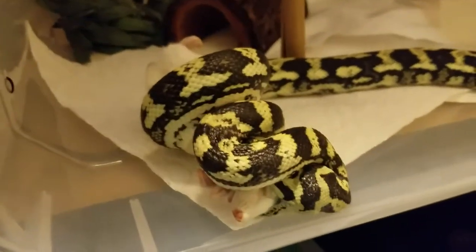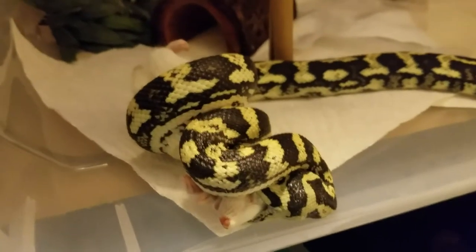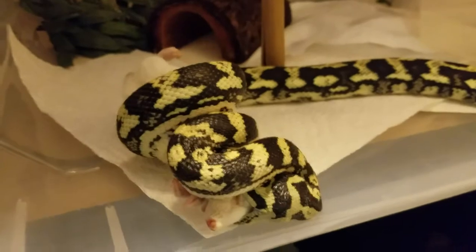He did hit my hand once and proceeded to constrict it, which was really cool. It took like a half hour to get him off my arm.